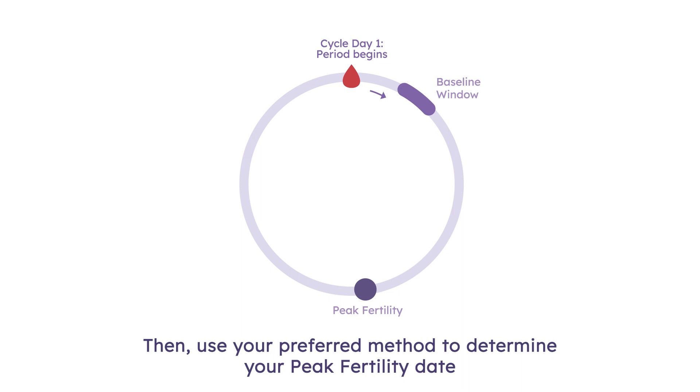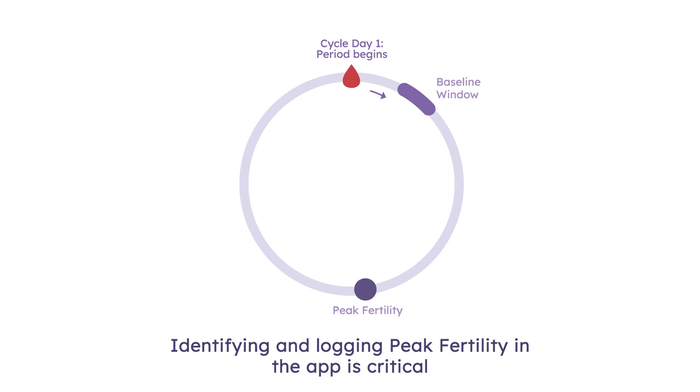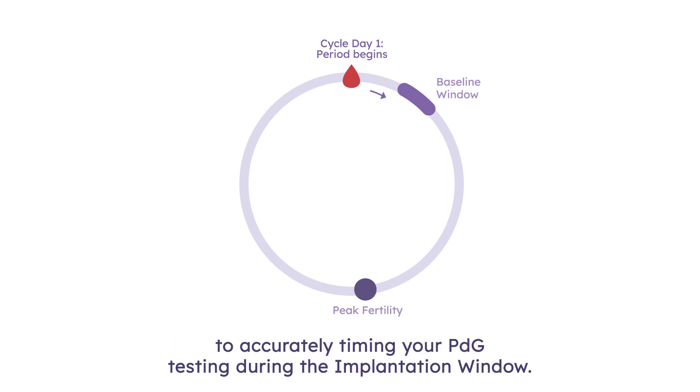Then, use your preferred method to determine your peak fertility date and be sure to log it in the app. Identifying and logging peak fertility in the app is critical to accurately timing your PDG testing during the implantation window.